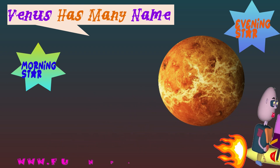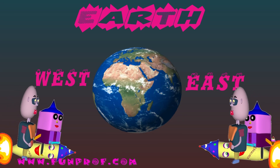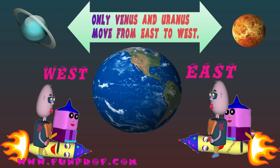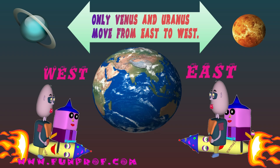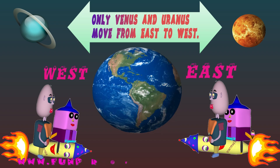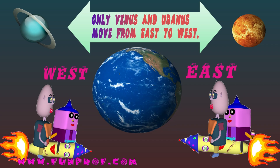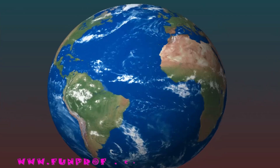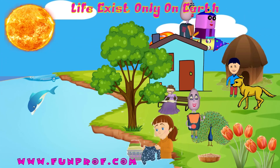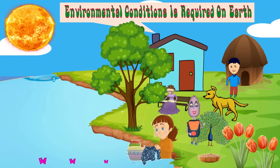The third planet is Earth. It rotates west to east. Only Venus and Uranus move from east to west, opposite to Earth and the other planets. Life exists only on Earth, and the right environmental conditions are required here.